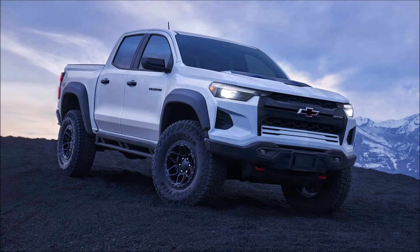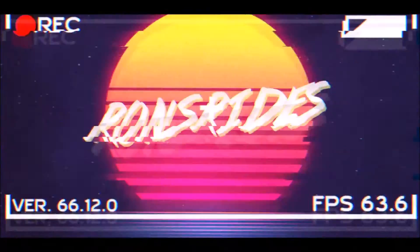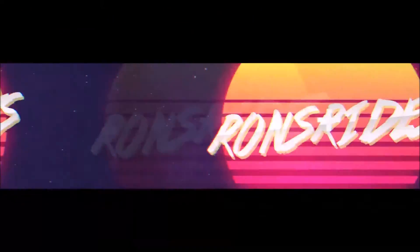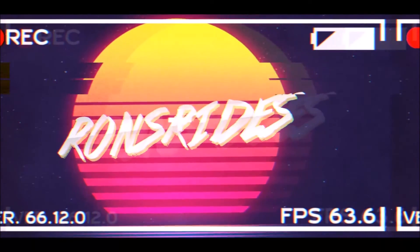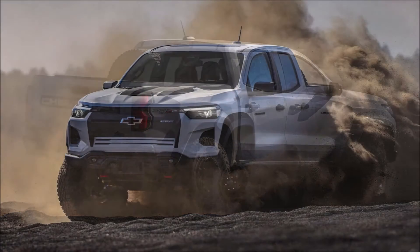The 2024 Chevrolet Colorado ZR2 Bison debuts with multi-matic suspension upgrades and goes on sale this fall. The all-new Chevrolet Colorado ZR2 debuted alongside the rest of the model's fully refreshed lineup last July. However, the rugged ZR2 Bison has been missing from the family until now.